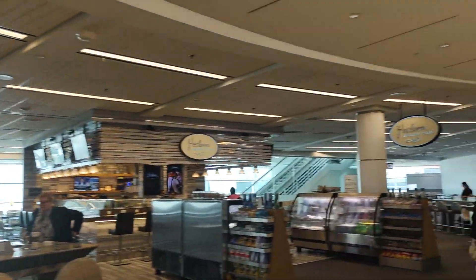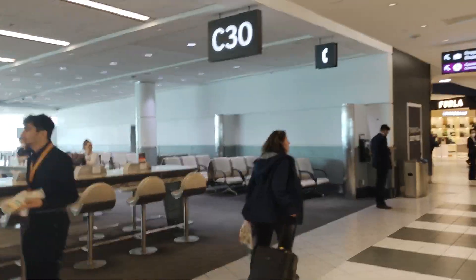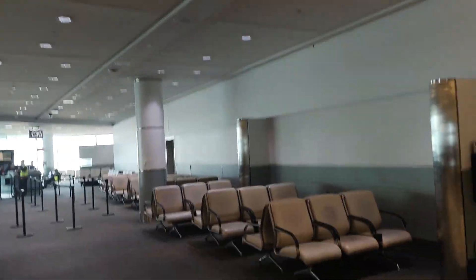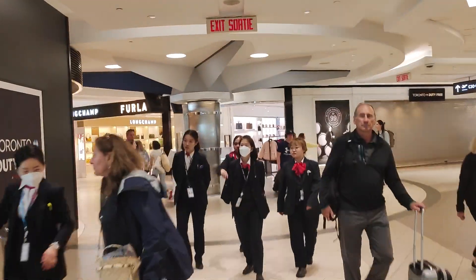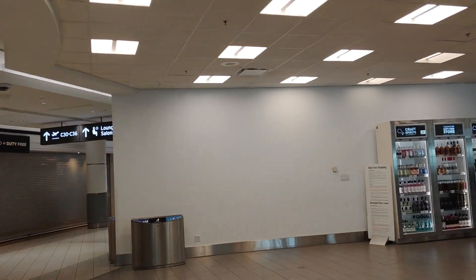We're at gate C-31, Toronto Pearson Airport. Oh, C-30 — they just had a boarding. They just had a boarding at gate C-30 and some people were running late.